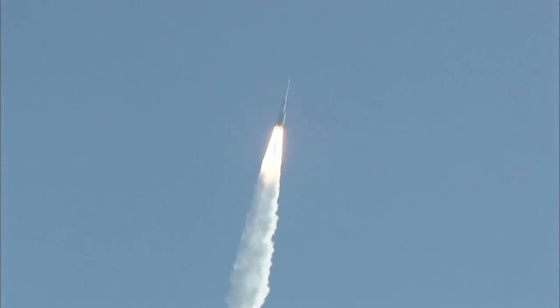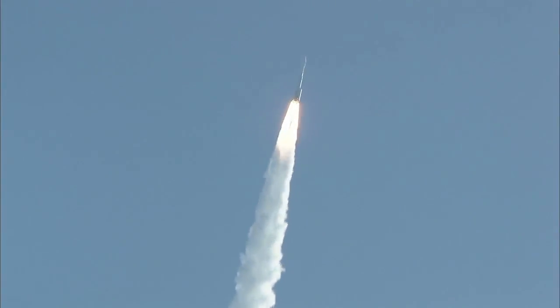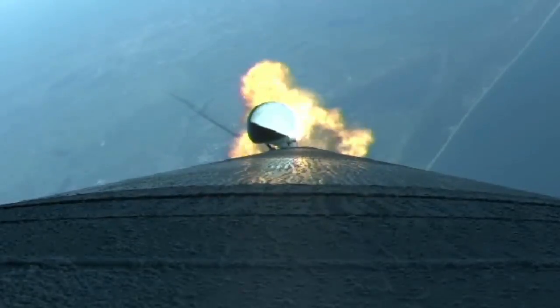The Atlas V reaches Mach 1, the speed of sound, at 47 seconds. At 52 seconds, the vehicle experiences maximum dynamic pressure.